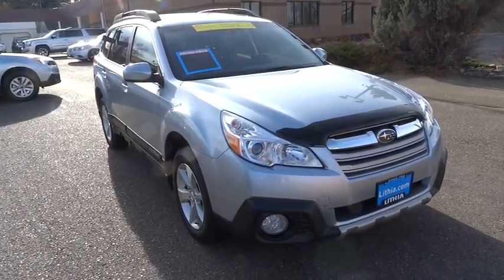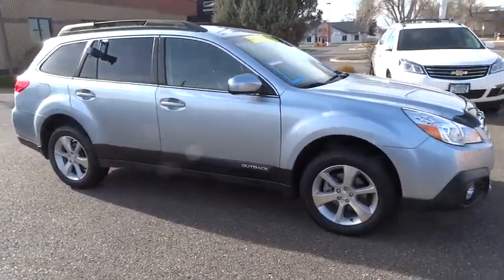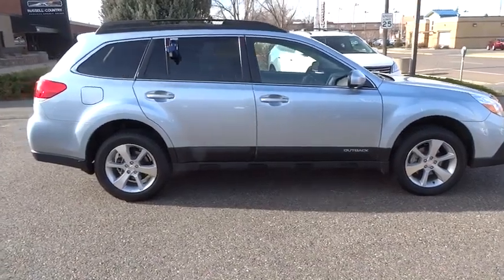The 2014 Outback. Take the go-anywhere capability of all-wheel drive and plenty of room for cargo and companions and you've got the Subaru Outback. Let the adventure begin.